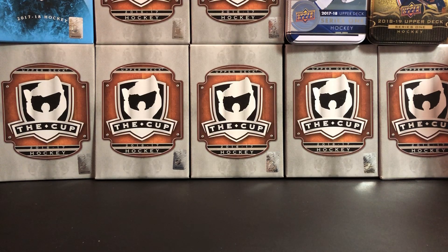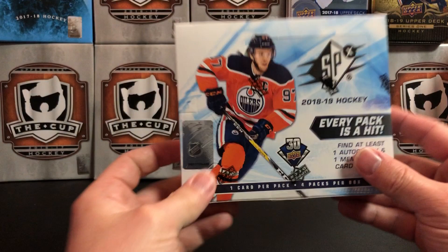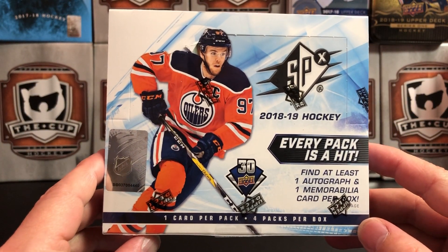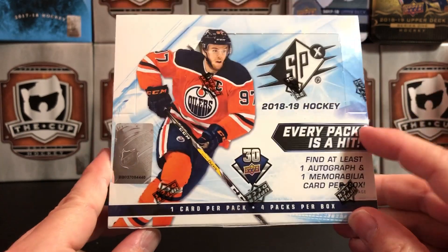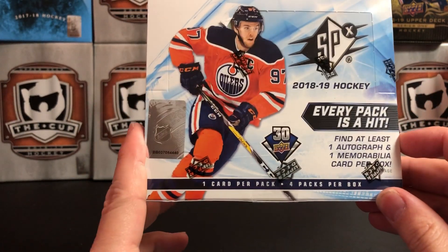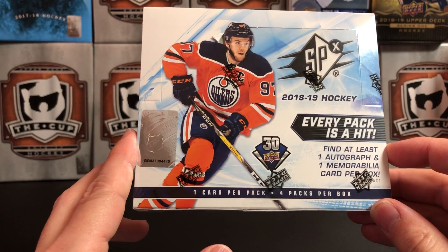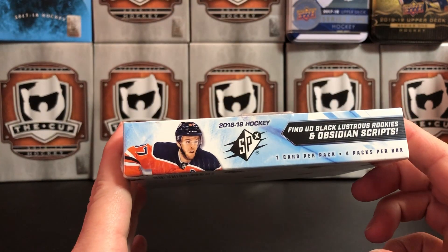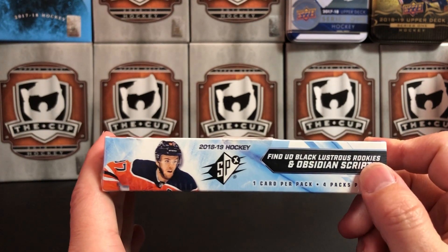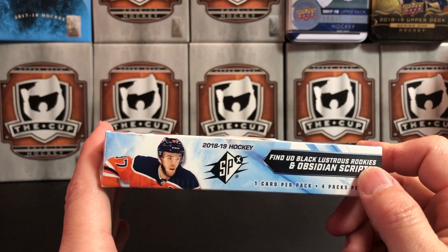It's a great day for hockey cards and it's new release day. Just got in my box of 2018-19 Upper Deck SPX, where every pack is a hit — except it's not. You get one autograph and at least one memorabilia card per box. This year, also as in last year, Upper Deck Black is included with SPX.